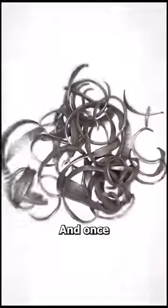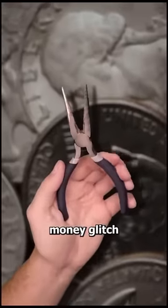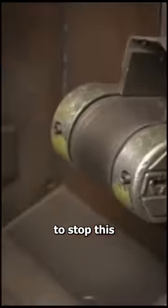Criminals would clip a tiny portion of their coins, and once they saved enough of these clippings, an infinite money glitch was born. To stop this, the government added ridges, making clipped coins easy to spot.